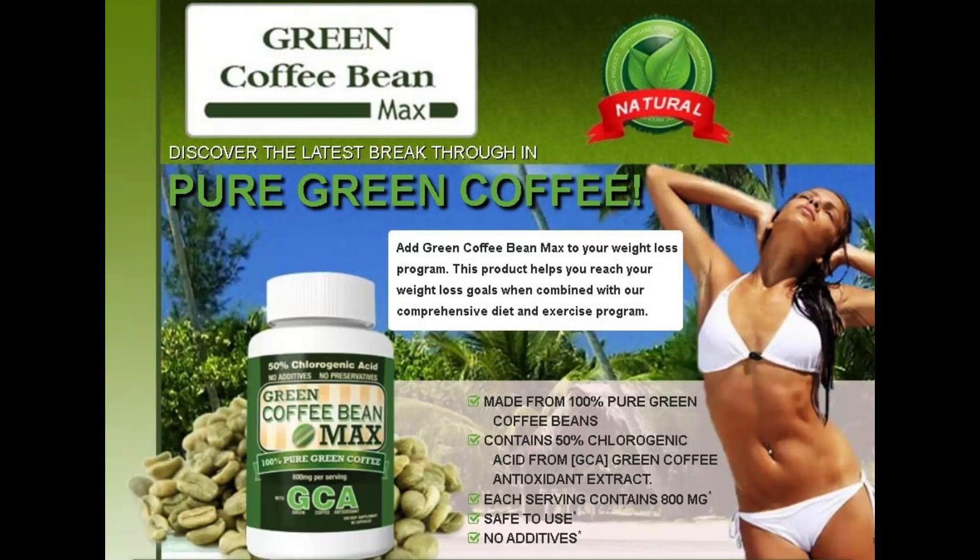There's something really important about this product that you need to know before buying it: you can actually test Green Coffee Bean Max pills for 90 full days, and if you don't see results or if you don't like it for any reason, they will give you your money back.